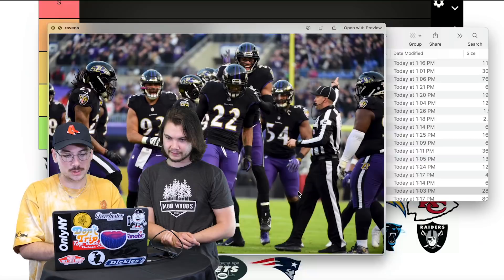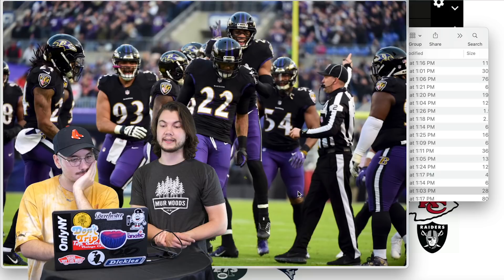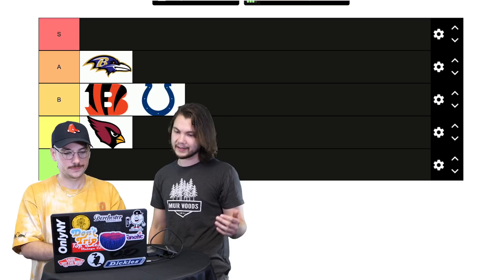Ravens — nothing special? Actually, I like these. I've always liked the Ravens logo. Black and purple is pretty fresh. I'm thinking at least A, and honestly I could put this S. There are only a few I know already I'm putting in S, so let's go A and maybe revisit it at the end. If we go all the way through and some are better than the Ravens, we'll go back to it. I like it at A.